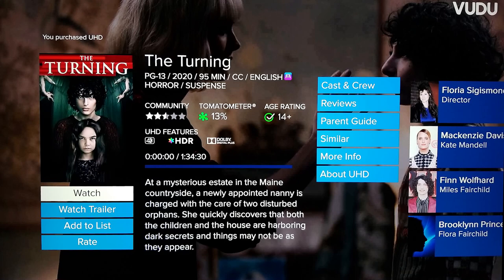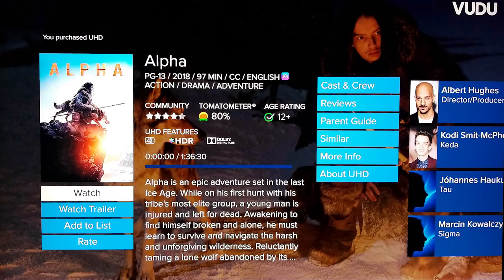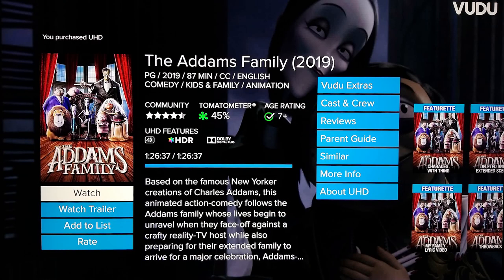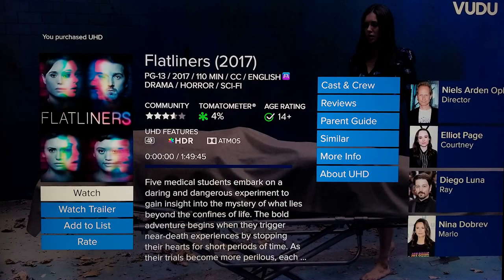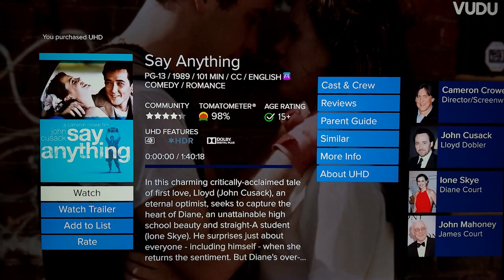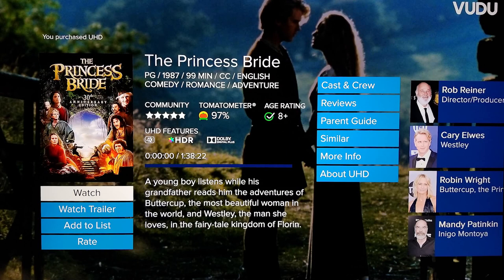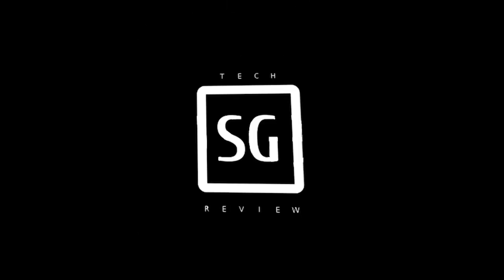Here are a few other 4K movies that may be worth checking out that are only available on digital. Thanks for watching — let me know in the comments what your top 4K movies are that are only available for digital purchase. If you want to see how to build your digital movie library for the lowest cost possible, click the link in this video. Also look for my next video where I show my complete digital movie collection. I'll see you next time.